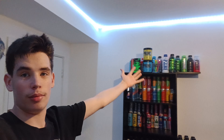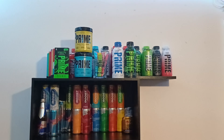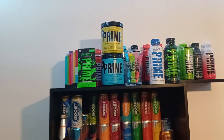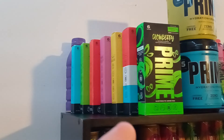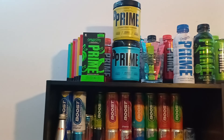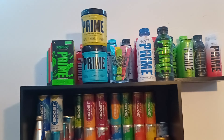This is my Prime collection and all the other collections. Let's get started, but before we do, like and subscribe. As you guys can see, I have so much Prime now — tons of sticks. I'm only missing two flavors of the sticks. I have the two powder tubs and I'm only missing two flavors of those, but they're really expensive.